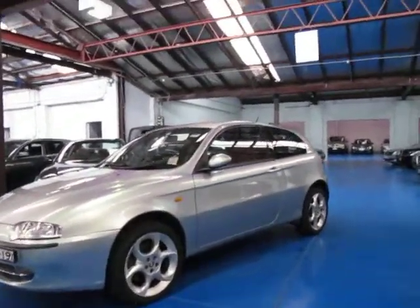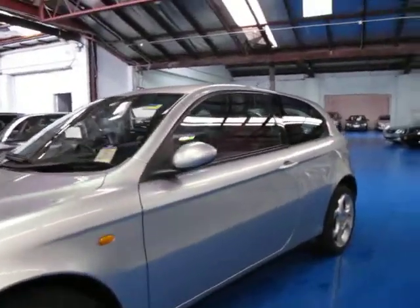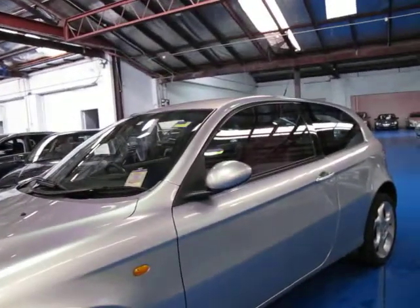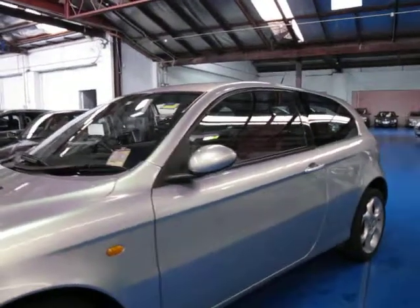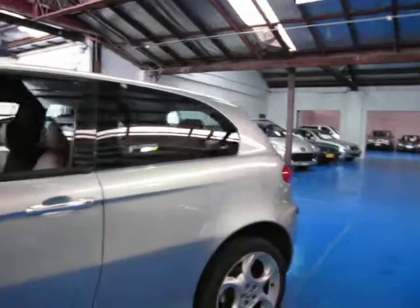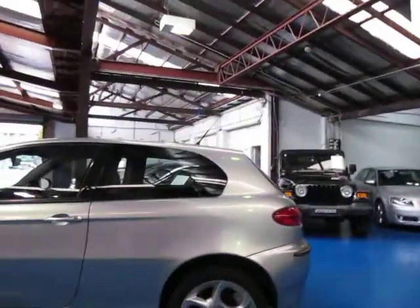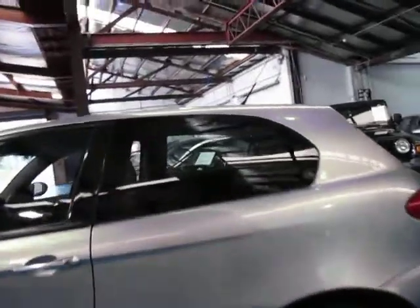Hi and welcome to the Old-Timers Centre. My name is Philip Tarrant and today I have for you a 2002 Alfa Romeo 147 Twin Spark. As you can see it's silver in colour with red leather interior. It's got the 147 alloy wheels and this particular car is a full manual.